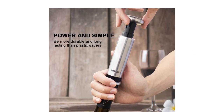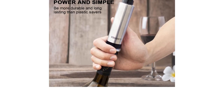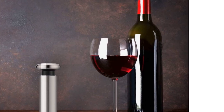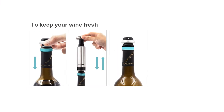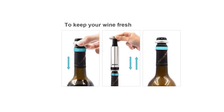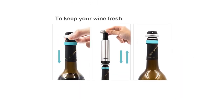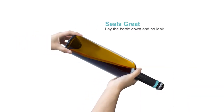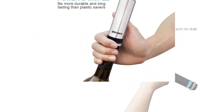Other models have a telltale click or similar to signal correct pressure. With this model, we ended up judging by feel, which seemed to work out just fine. The finish, secure seal, and general quality all feel quite high on this vacuum sealer stopper set. This model is ideal for those looking for the ultimate in side storage security.